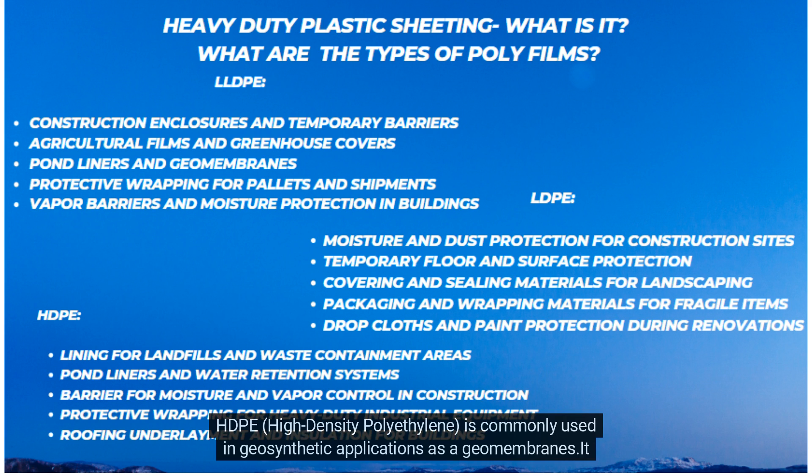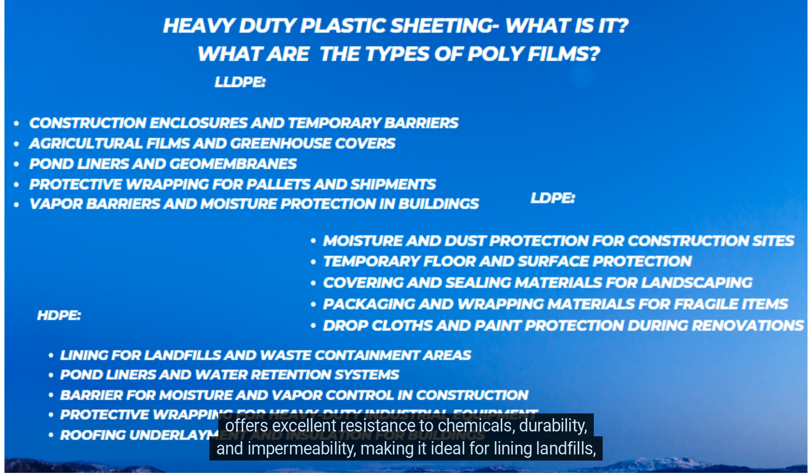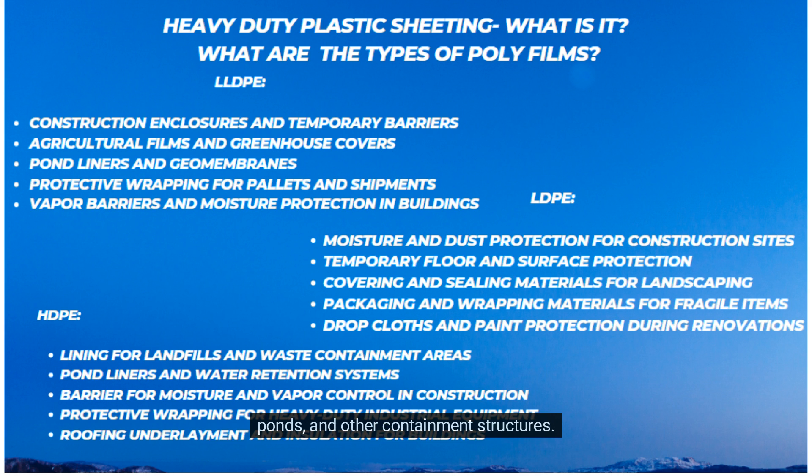HDPE — High-Density Polyethylene — is commonly used in geosynthetic applications as a geomembrane. It offers excellent resistance to chemicals, durability, and impermeability, making it ideal for lining landfills, ponds, and other containment structures.